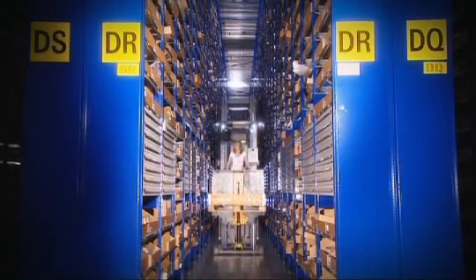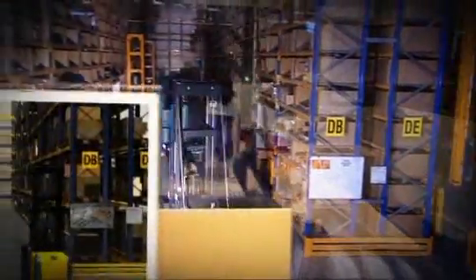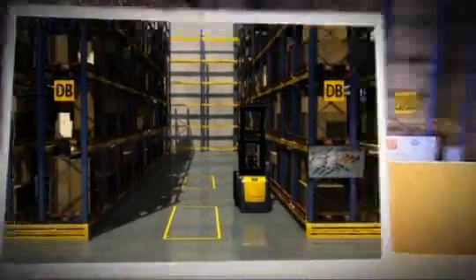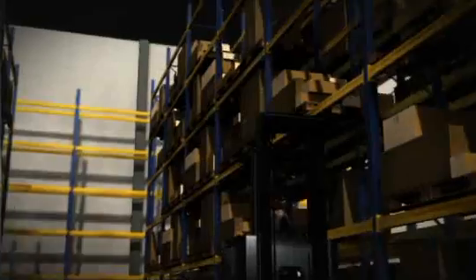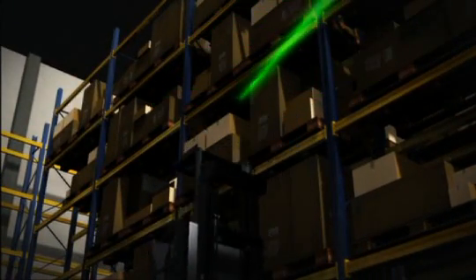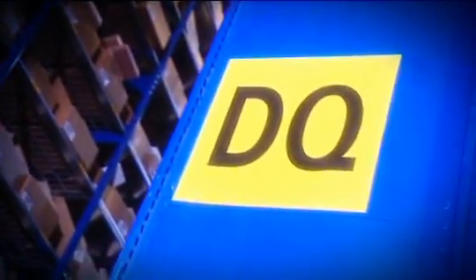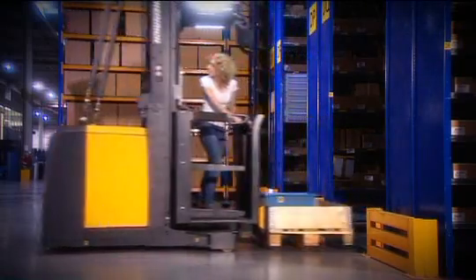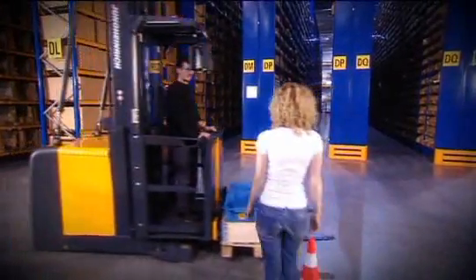Franziska is simply driving through the aisles. While she is preparing herself for an unusual race, the warehouse management system recognizes at every pick location where the truck is positioned. Franziska deliberately tries to drive down the wrong narrow aisle — the warehouse navigation stops her before she enters the aisle. After half an hour on the truck, she is ready for the race.